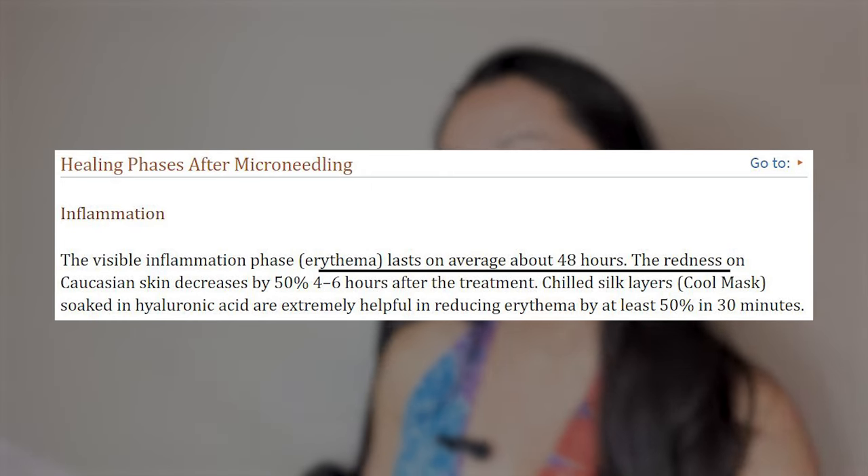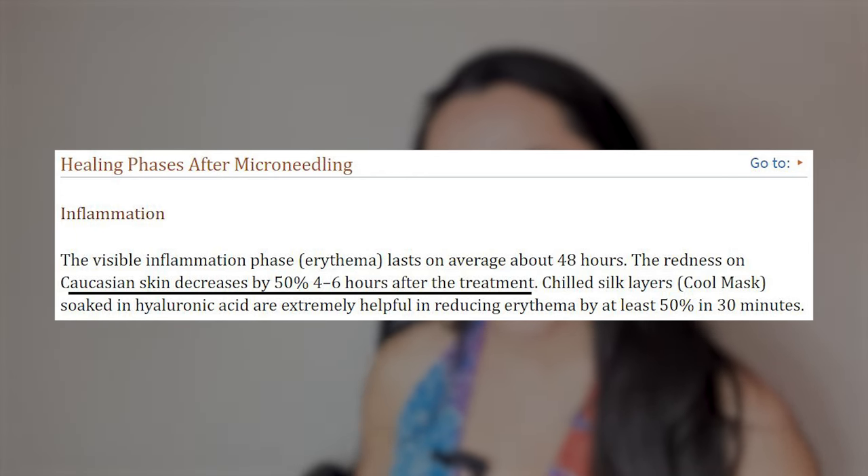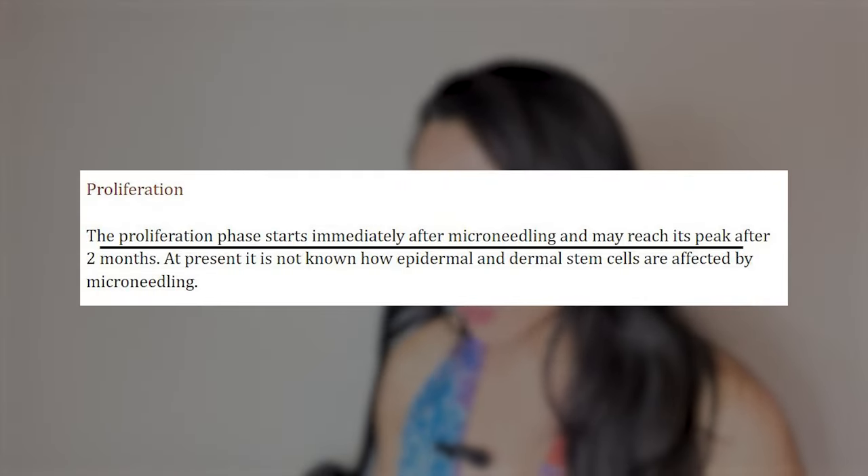If you have erythema — redness on the skin — it lasts about 48 hours on Caucasian skin, decreasing by 50% four to six hours after treatment. Personally, after microneedling, nobody can really tell on me. Maybe it's because I have thick skin. The first time you do it you might get slight redness, but it seems like the more I do it, the less red my skin gets. The proliferation phase starts immediately after microneedling and may reach its peak after two months — which is why applying vitamin C serum right after is important. Skin is still healing even weeks afterwards.